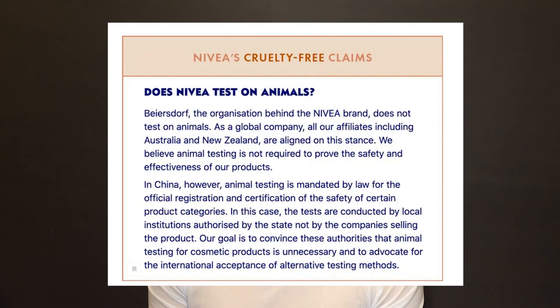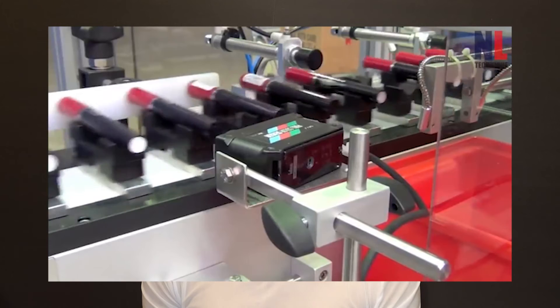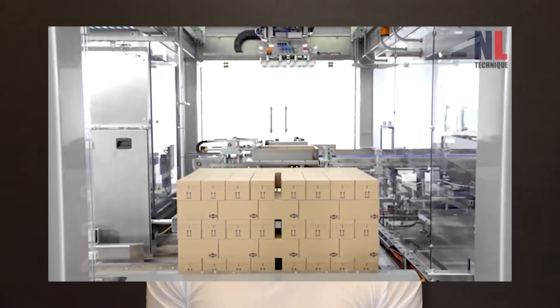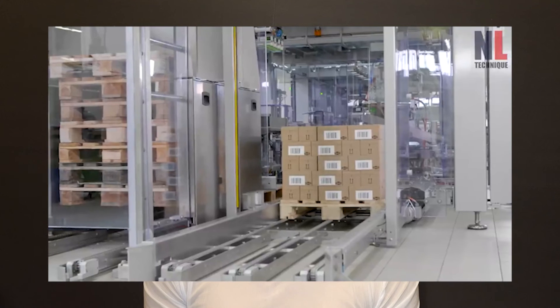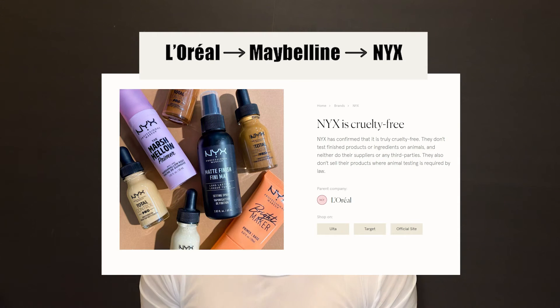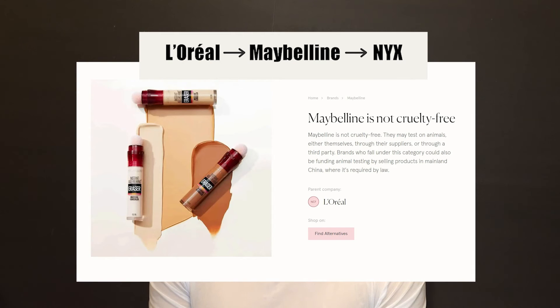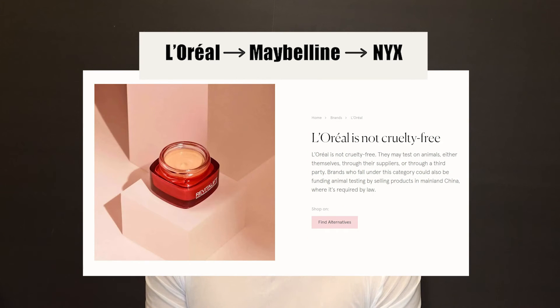So by buying brands that are not cruelty-free, or brands that are cruelty-free but ship to China, you are promoting their sales in China and the company is forced to conduct tests on animals. For example, Nivea — according to the company, they do not test on animals, but they sell products in China. Also, NYX is cruelty-free, but Maybelline is not — and both brands belong to the L'Oreal concern, so you are paying money to a company that tests products on animals anyway.